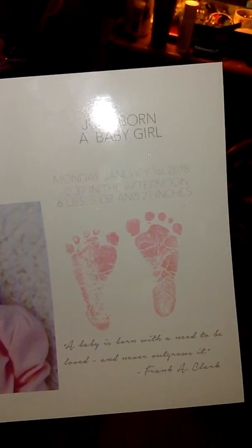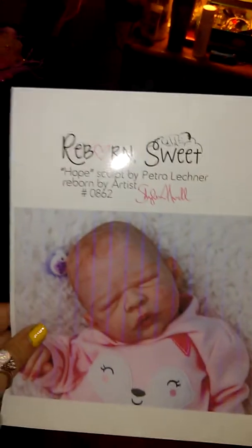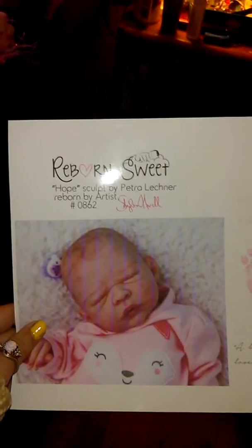Hope is the second one. Here's her birth certificate. Her name is Ari, and she's number 862 by Shaylin Maxwell. She was born January 1st, 2018 at 2:37 in the afternoon. She weighs 6 pounds 5 ounces and 21 inches. She was also reborned by Shaylin Maxwell of Reborn Sweet. I will put all her links in the description bar below if you want to check out her Facebook page, her website, or her Instagram.